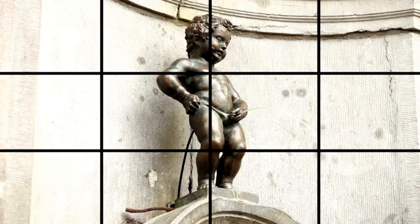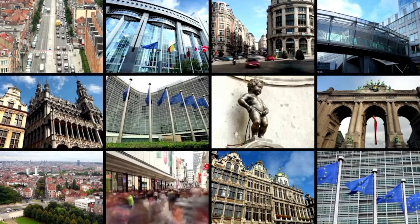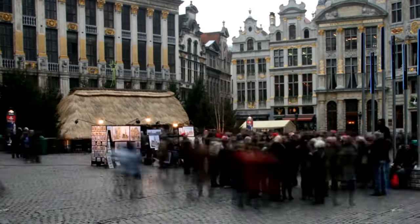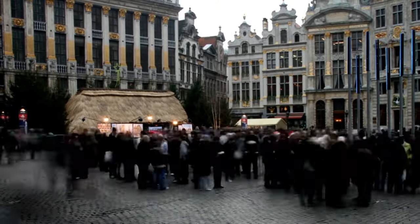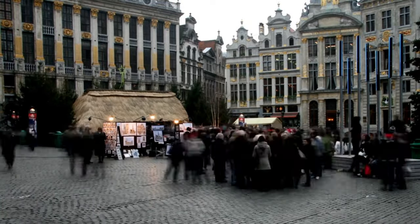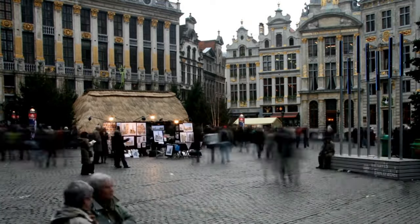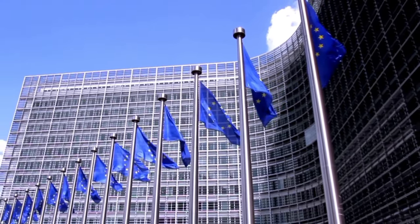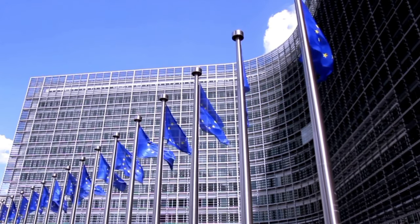Brussels features a thriving cultural scene with museums, galleries, and a wide range of international eateries. Millions of tourists visit Brussels every year since it is a prominent tourist destination. Waffles and chocolate are other famous foods from Brussels. The classic Belgian chocolate, which is regarded as some of the best in the world, can be found in many of the city's chocolate shops and cafes.